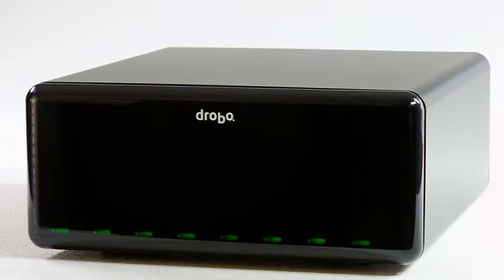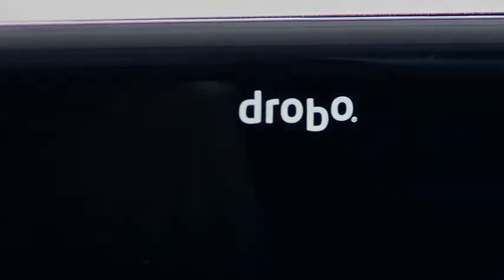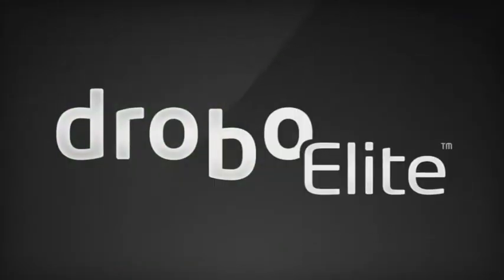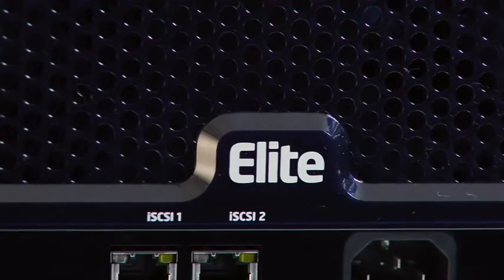Data Robotics continues to change the way the world stores digital content. Introducing the Drobo Elite, the first self-managing iSCSI SAN.